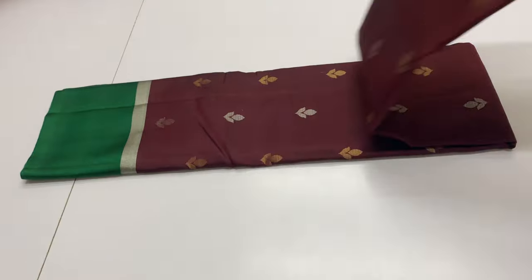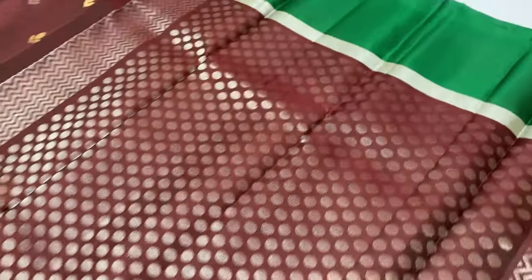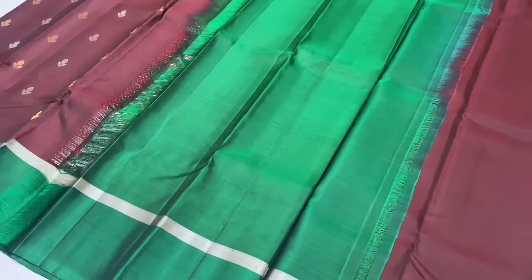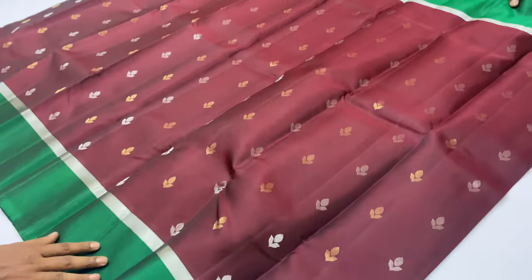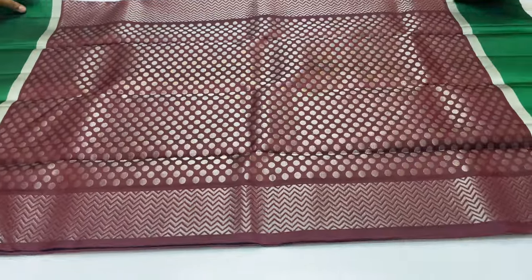Next saree is 183. This is a bottle green shade with full silver tester zari. Saree code 183 also comes in a coffee brown shade with a blouse in green shade. This is a unique pattern with different shade combinations.